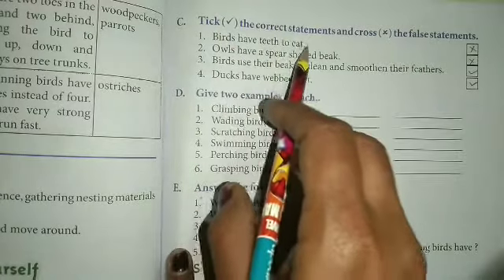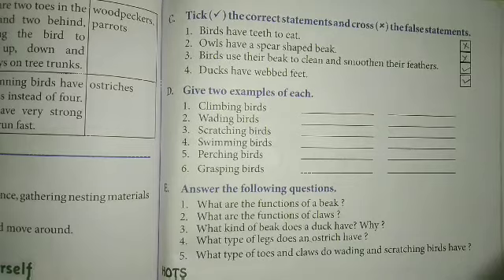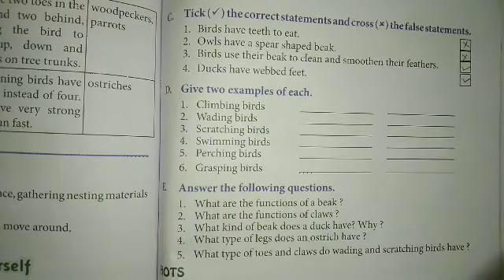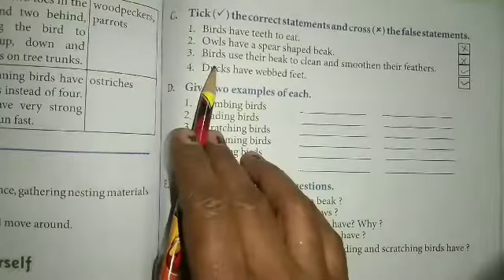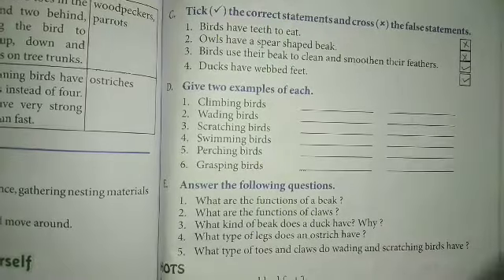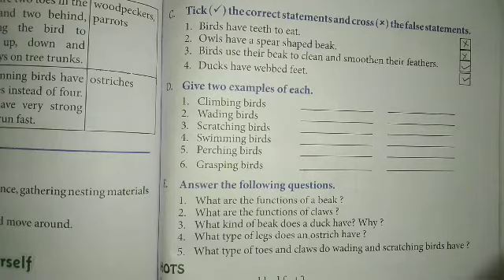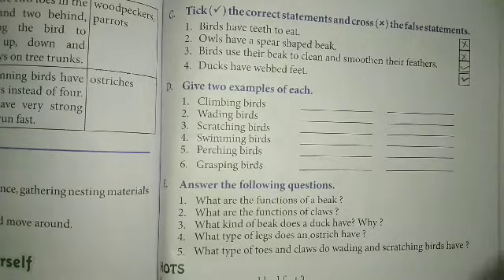Next, take the correct statement and cross the false statement. First — birds have teeth to eat. This is wrong, so we can cross it here. Next — birds use their beaks to clean and smoothen their feathers. Yes, this is right, so we can tick here. Next — ducks have webbed feet. Yes, this is right, so we can tick here.